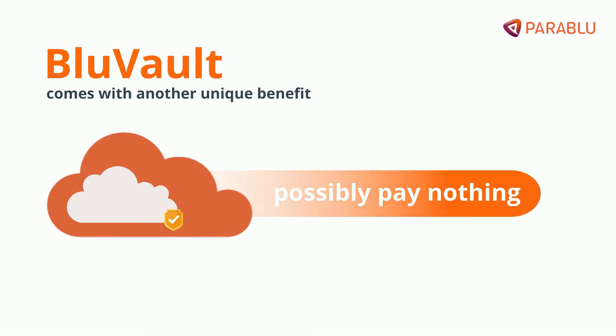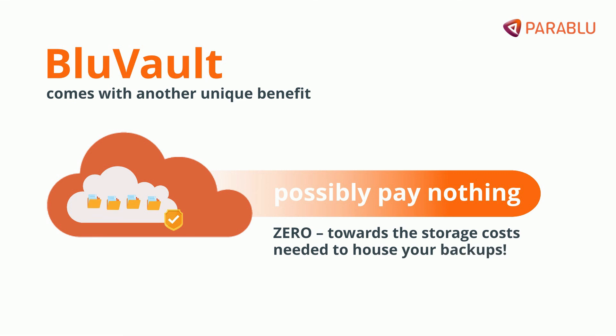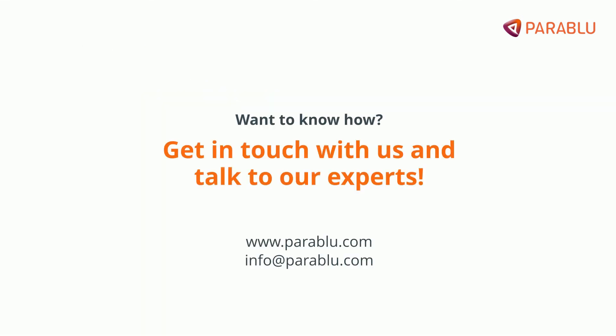You can possibly pay nothing — that is, zero — towards the storage costs needed to house your backups. Want to know how? Get in touch with us and talk to our experts.